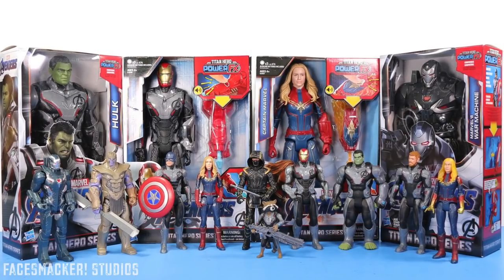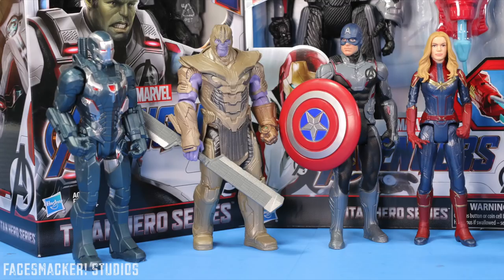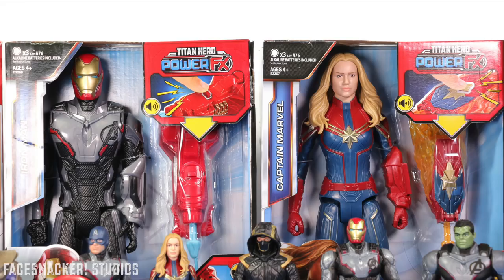What's up guys, and today I have for you the completion of my epic Avengers Endgame toy haul! Sorry it took a while — school is evil. I added the Power FX Captain Marvel as a bonus figure to this bunch, as you probably already saw on the thumbnail.